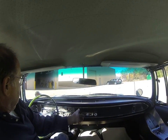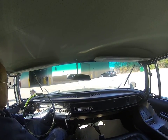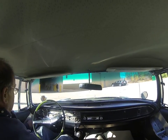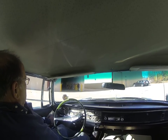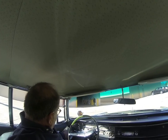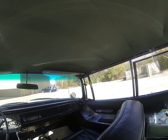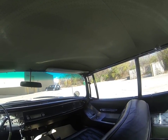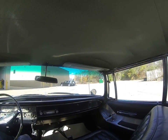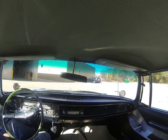I'll turn that off. Wipers work. The car has power windows — they all work. You can see those work. All the glass is good all the way around.